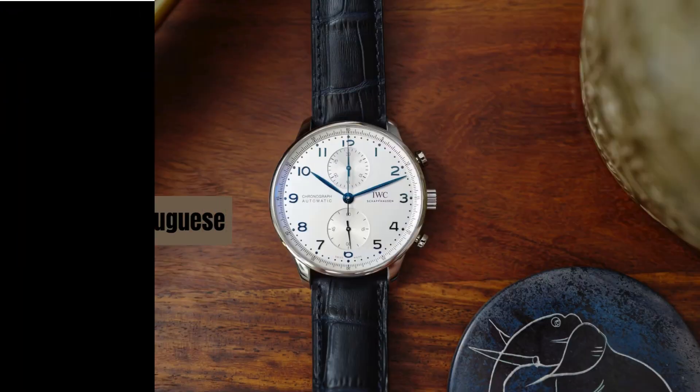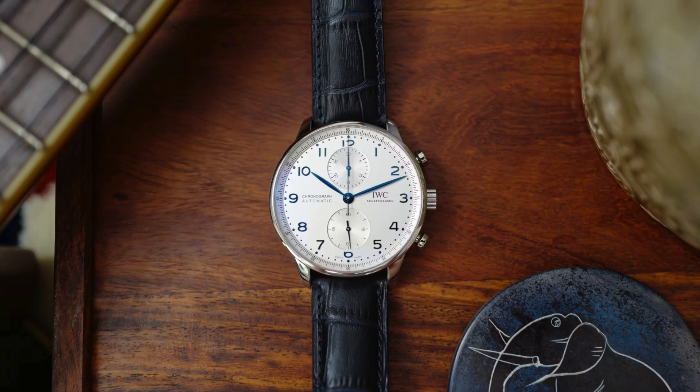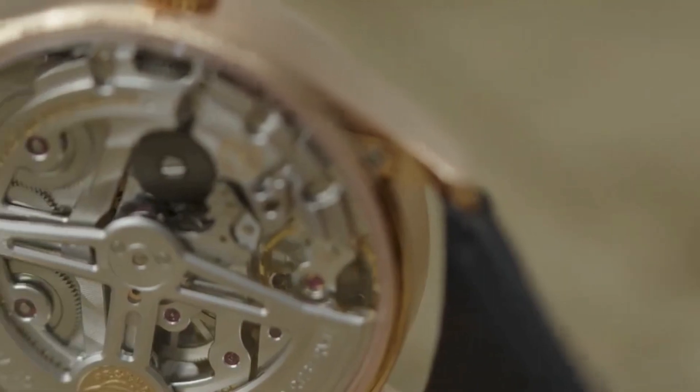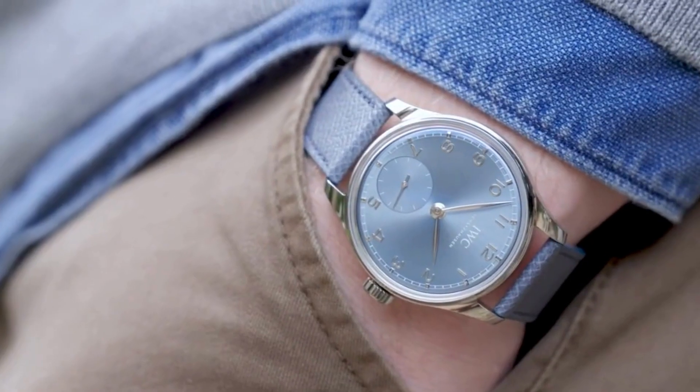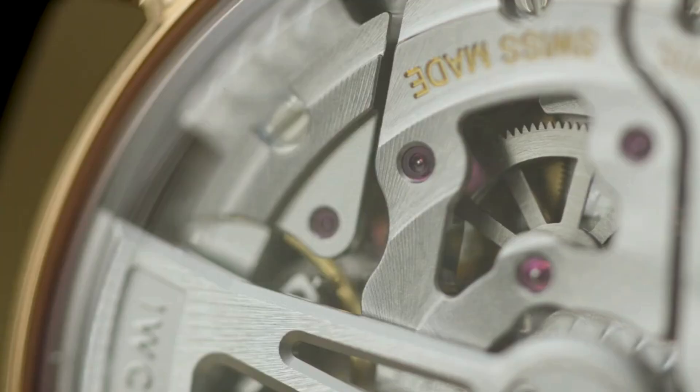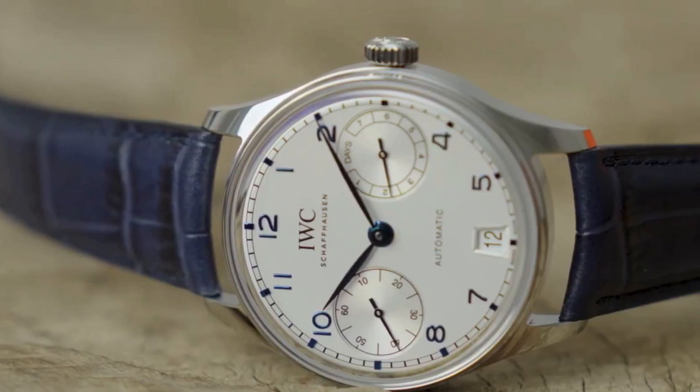Number 7: IWC Portuguese. A sophisticated and classic dress watch with a clean design and precision engineering. Prices for an IWC Portuguese usually start around $6,000 USD and can vary based on the model and materials.